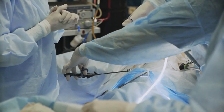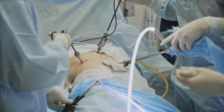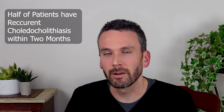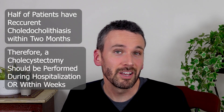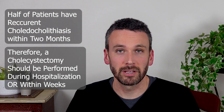Separately, a surgery called a cholecystectomy is performed to remove the gallbladder and minimize the risk of recurrence. Usually, when there's a stone stuck in the bile duct, there are more stones already in the gallbladder or sludge that can cause similar complications in the future. We typically think the incidence of a recurrent event in the next one to two months is about 50%, so we recommend that a cholecystectomy be planned during that initial admission or at least within coming weeks after the patient has recovered.